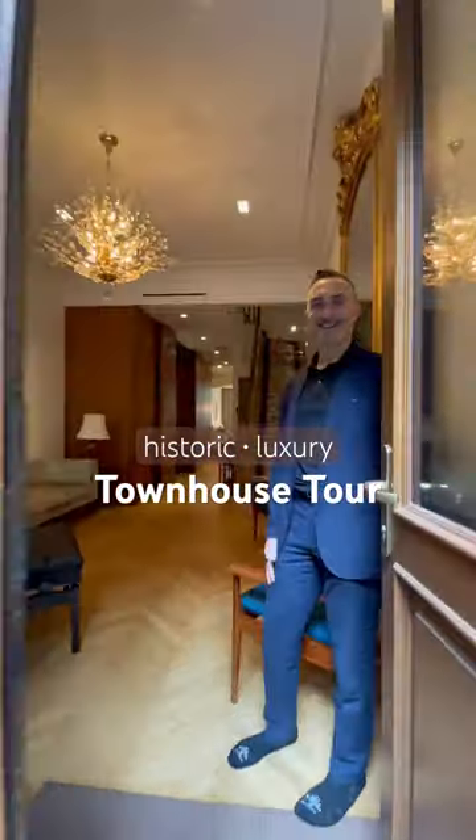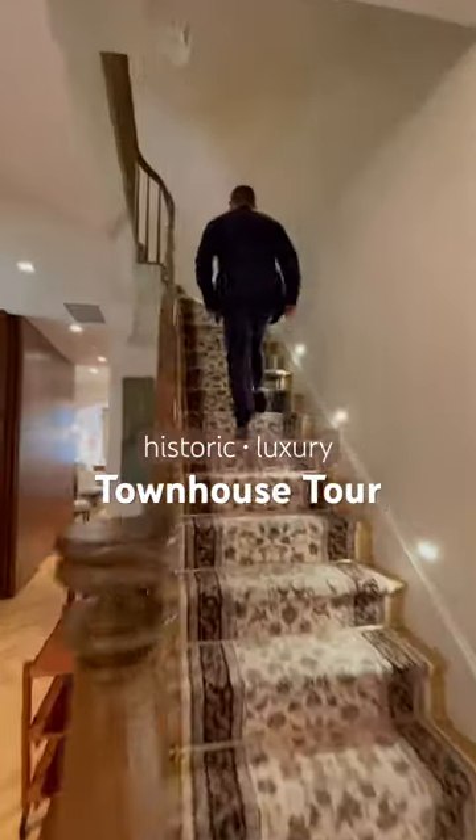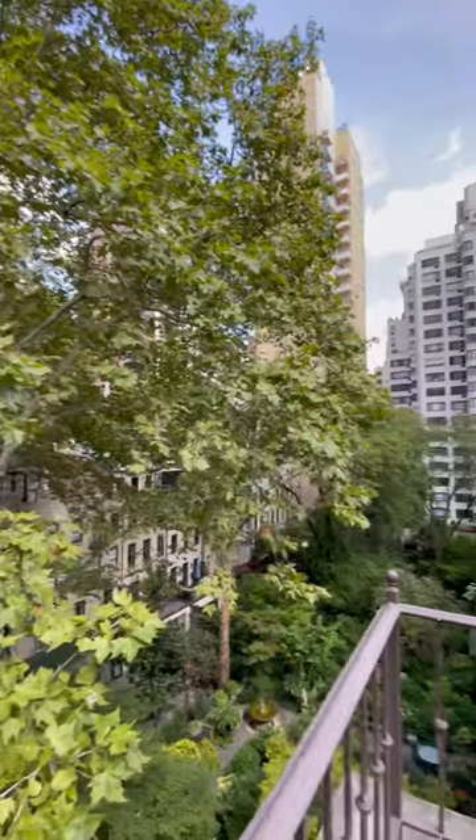Come tour this 4,500 square foot townhouse with us, featuring an additional whopping 1,000 square feet of lush outdoor space, including a landscaped roof deck, two terraces, and a private garden.